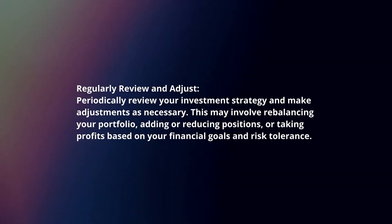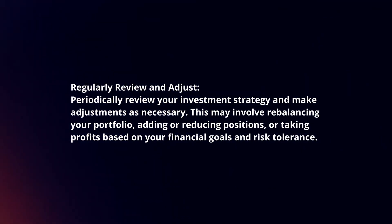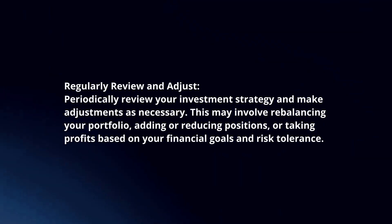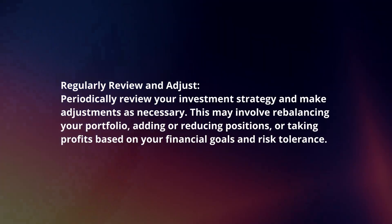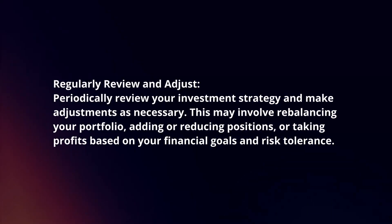Regularly review and adjust. Periodically review your investment strategy and make adjustments as necessary. This may involve rebalancing your portfolio, adding or reducing positions, or taking profits based on your financial goals and risk tolerance.